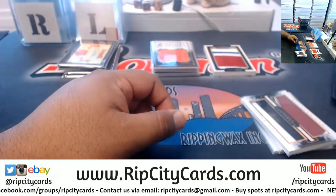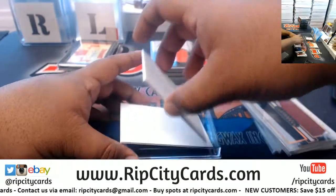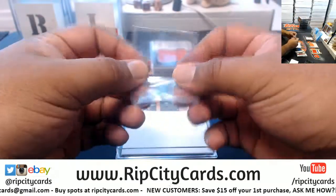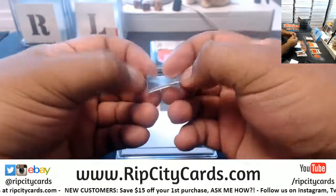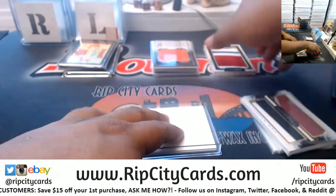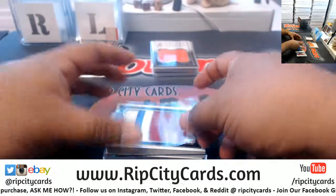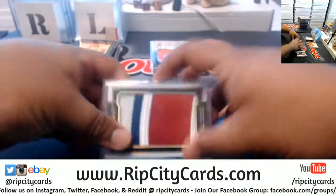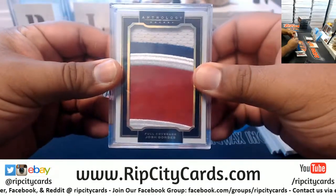I've got a slider box here, and for the thick stuff I'm just going to go ahead and put it in its box. Little tricks of the trade here — put a sleeve over it, tape it up, and it's good to go. Boom.